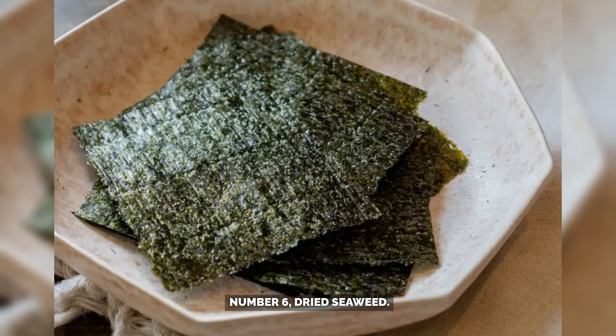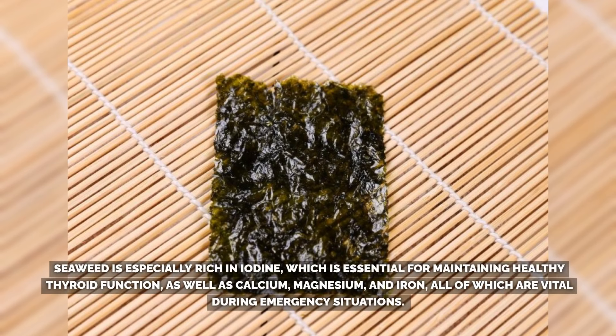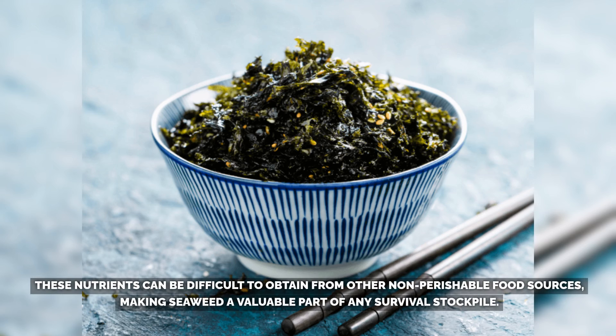Number 6: Dried Seaweed. Dried seaweed, including types like nori, dulse, and kelp, is an ideal food for long-term storage due to its lightweight, compact form and dense nutrient profile. Seaweed is especially rich in iodine, which is essential for maintaining healthy thyroid function, as well as calcium, magnesium, and iron — all vital during emergency situations. These nutrients can be difficult to obtain from other non-perishable food sources, making seaweed a valuable part of any survival stockpile.